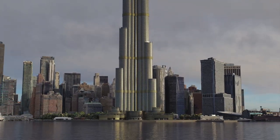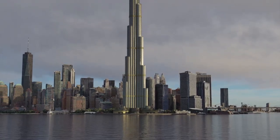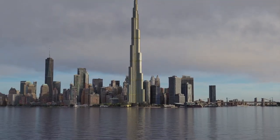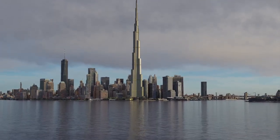The Burj Khalifa has two observation decks located on the 124th and 148th floors, offering breathtaking views of Dubai and the surrounding areas. The building houses the Armani Hotel Dubai, which occupies the lower floors — it is the first hotel designed and developed by fashion designer Giorgio Armani.